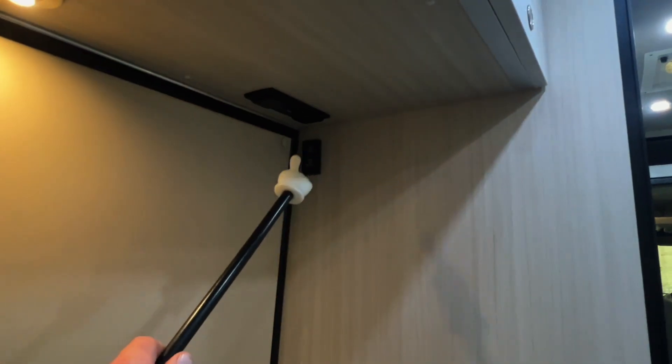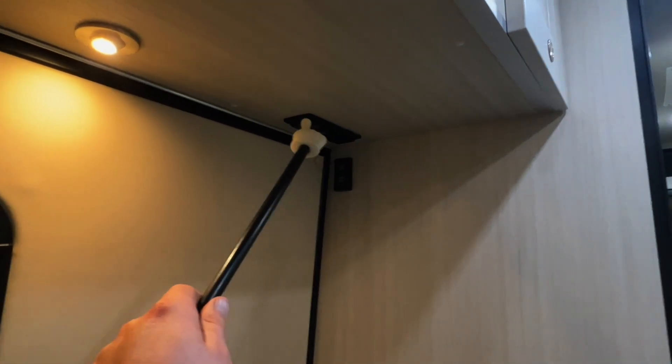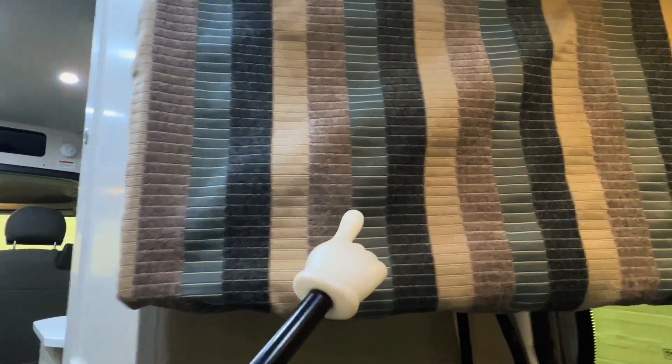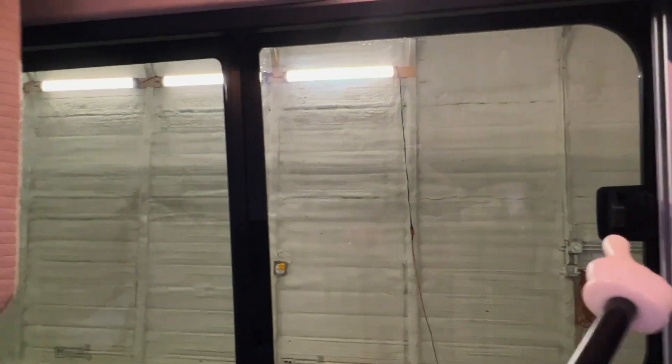There's a switch in the rear to also run the power sofa up and down if you prefer not to use the Firefly. There's another power setup with AC, DC, and USB. There are speakers in the rear and a 24-inch smart TV on a swivel mount — you can swivel it to face the front and create two different living zones inside the camper van. There's another AC/DC/USB power station, and slider windows with screens.